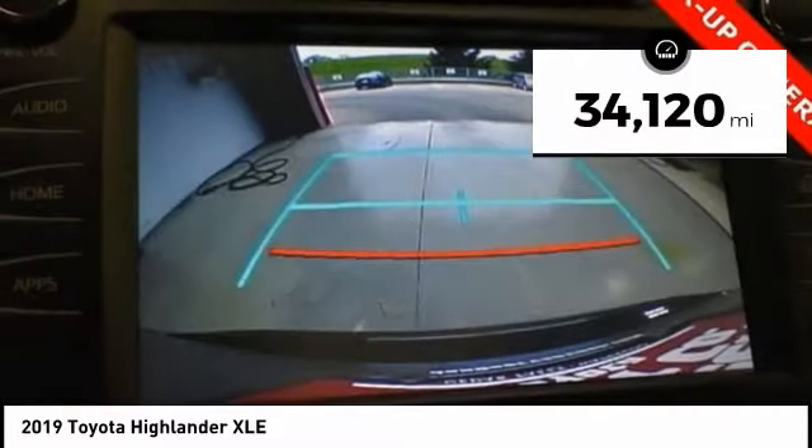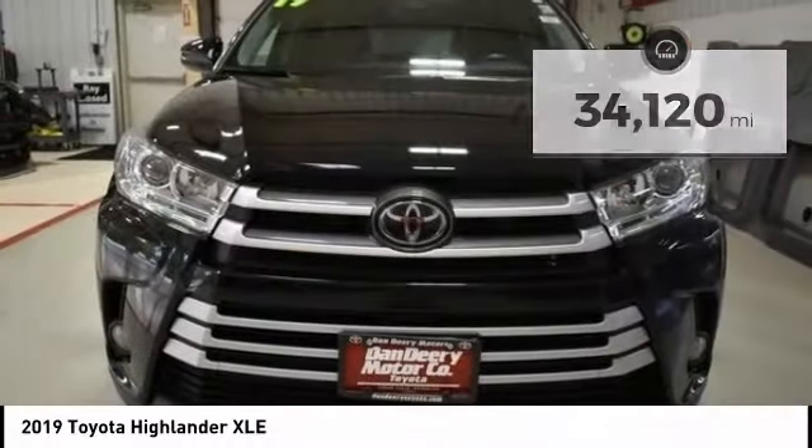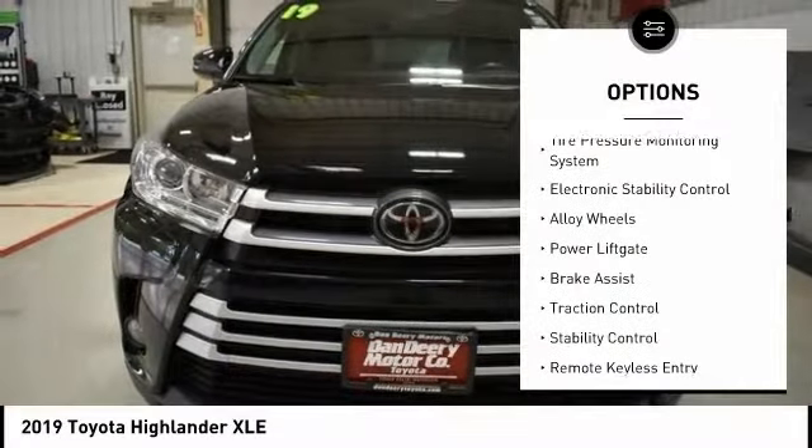This vehicle has less than 35,000 miles. Here are some of this vehicle's great options: tire pressure monitoring system,